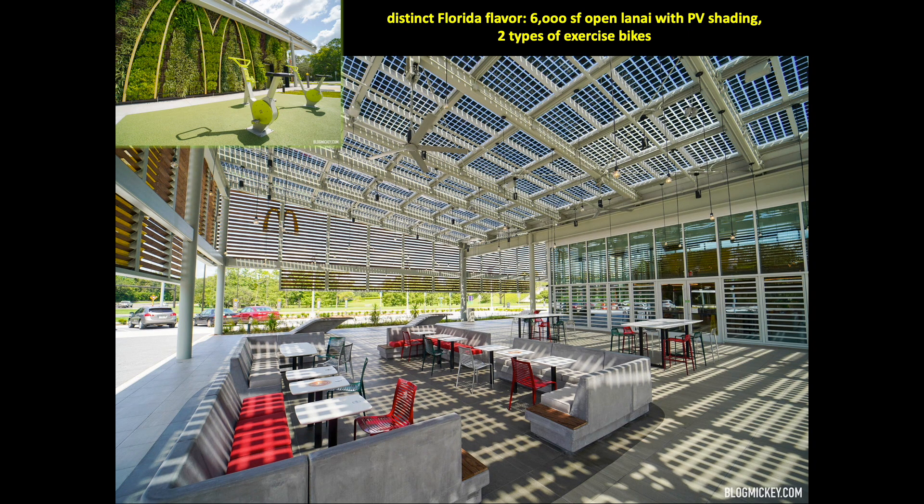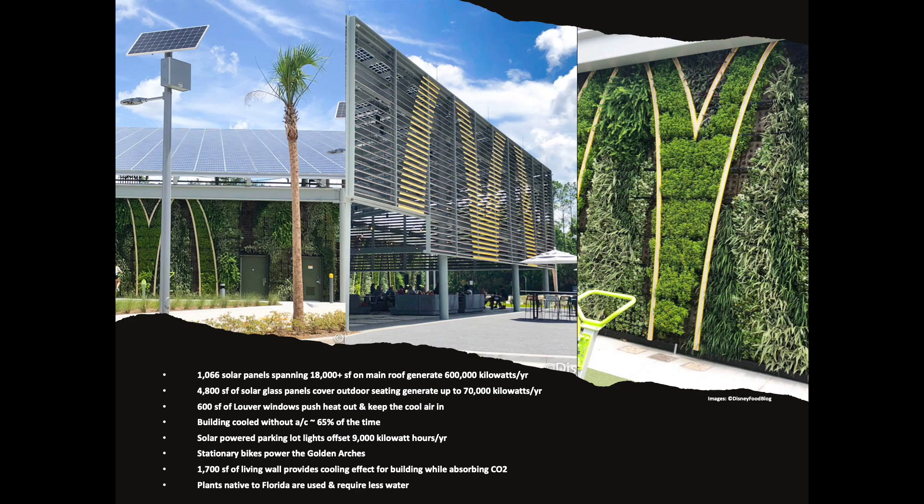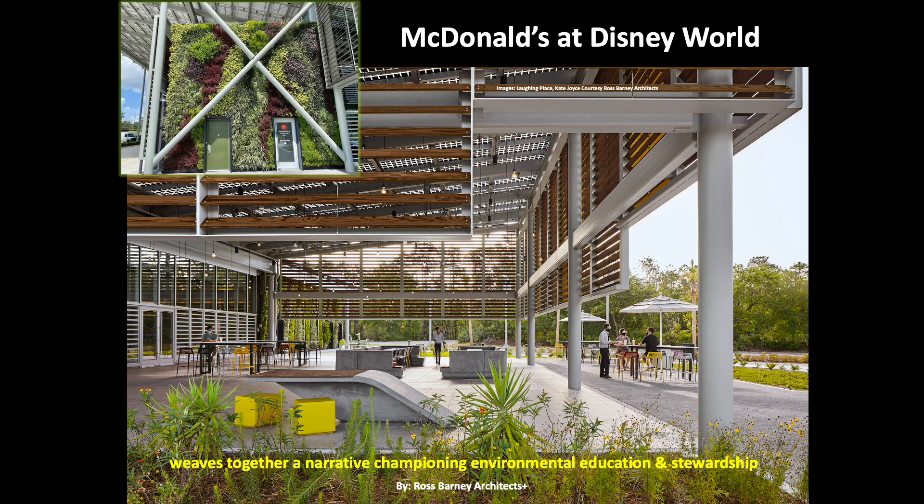If you pedal the bikes fast enough, you'll light up the iconic Mickey D's sign. The building features many sustainable design elements, including 1,066 solar panels and 4,800 square feet of solar glass panels. The building can be cooled without air conditioning about 65% of the time. It's a first-of-its-kind project, being the only quick-service restaurant to aim for net-zero energy building certification from the International Living Future Institute. The new McDonald's net-zero flagship at Walt Disney World Resort weaves together a narrative that champions environmental education and stewardship, responding to Orlando's subtropical climate as a pilot to explore new ways of reducing its environmental footprint while educating customers.